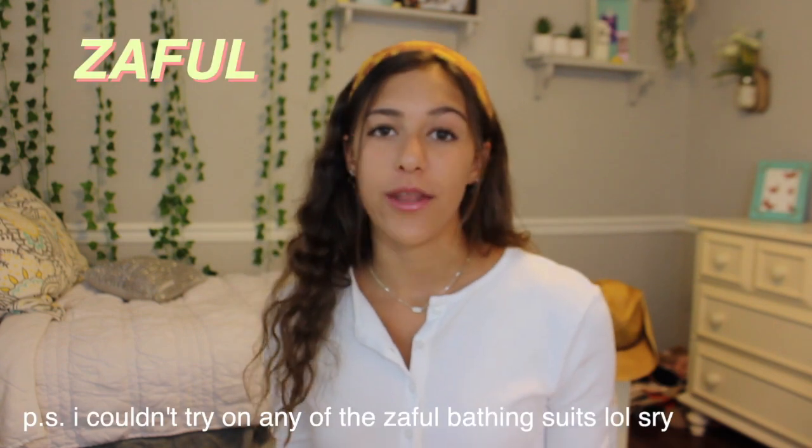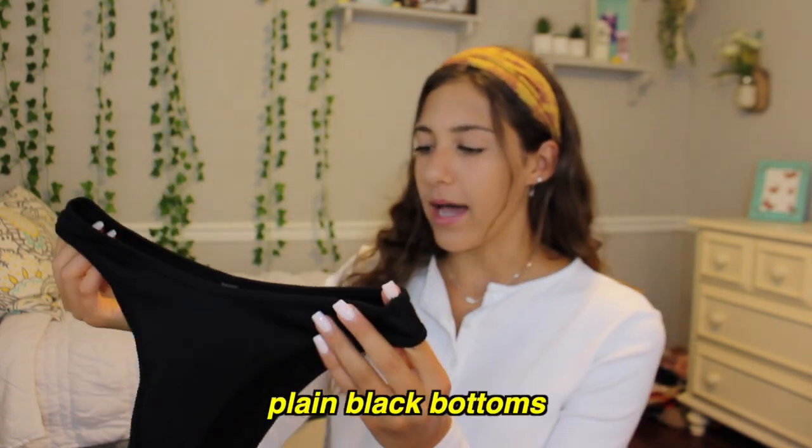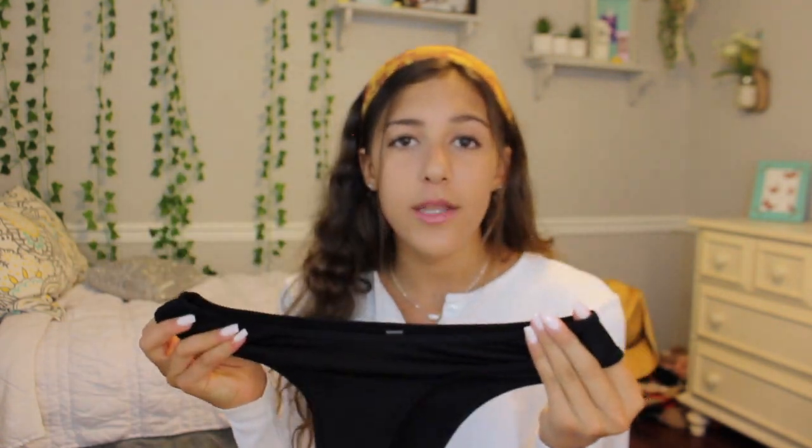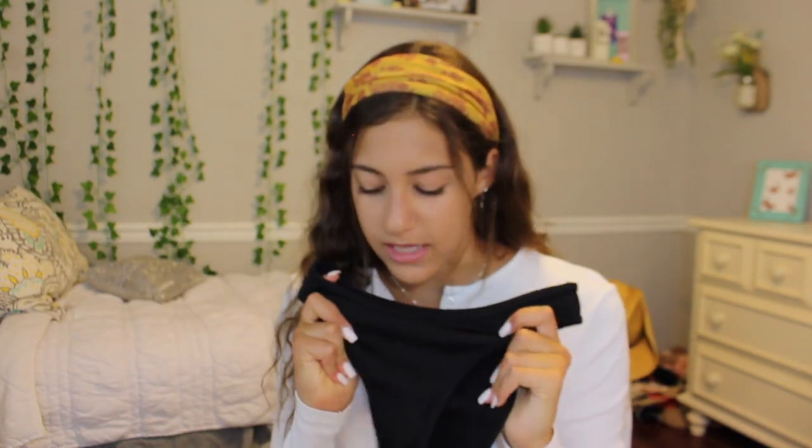I was really on the hunt for new bathing suits this season because I grew out of all of mine from last year. I purchased from Zaful, which in hindsight I don't think I'd do again — not the best quality, I wasn't really satisfied with my order. The first thing I got were just these plain black bottoms. They're not the best quality but they fit really nicely. Then I got this little two-piece — I wanted an animal print so I got this leopard print.